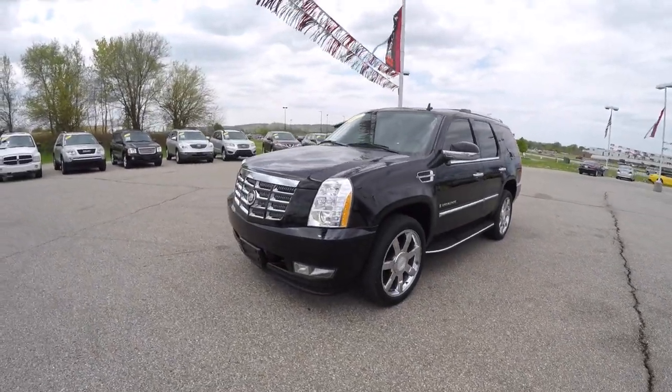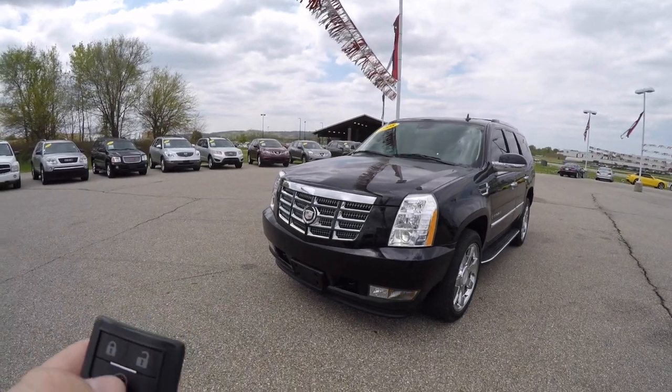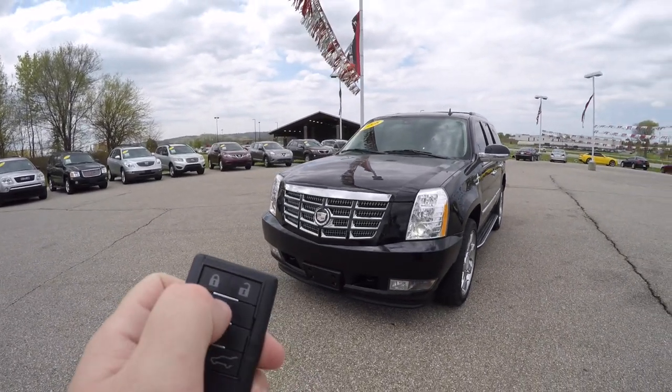This vehicle is equipped with a remote start. To operate, just simply lock the vehicle and then press and hold the remote start button for approximately four seconds.